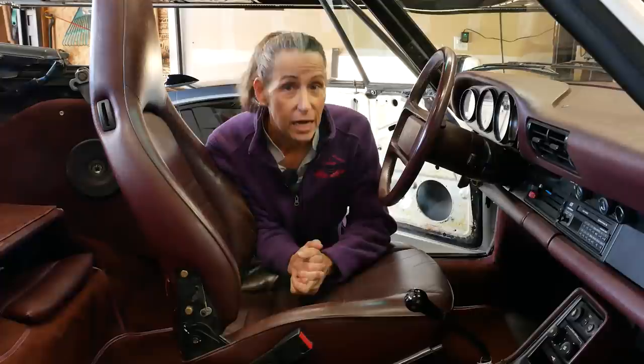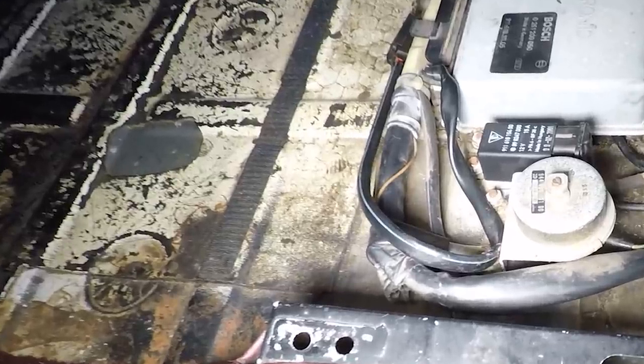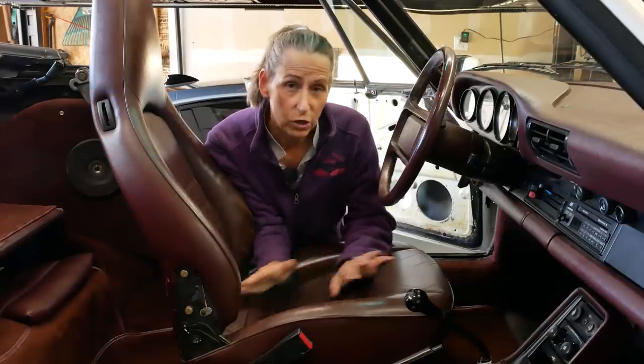Also, Porsche actually does put down some - I think it's like tar paper - on the metal as well. So they did sort of the same thing anyway, just for a little bit of sound deadening. I don't know how much it helps.